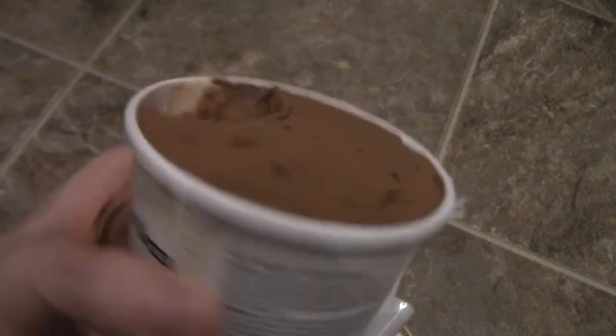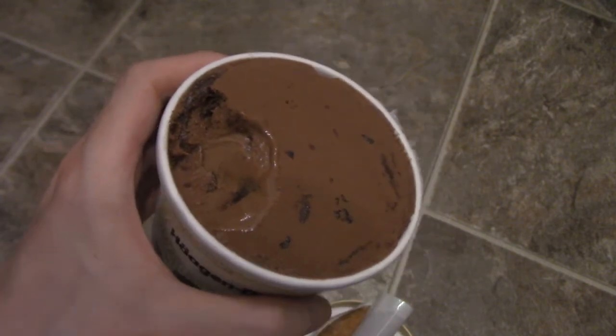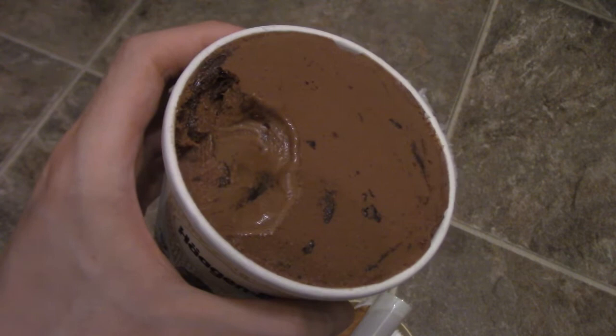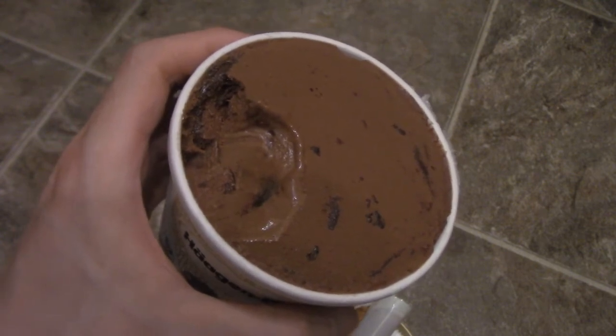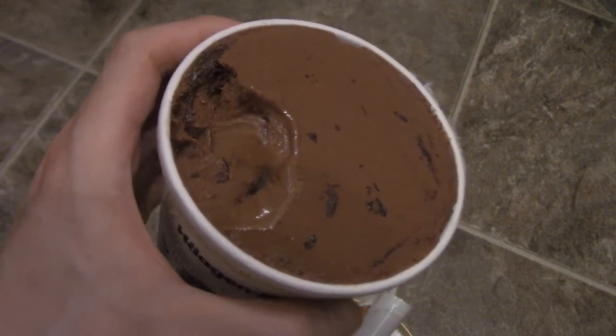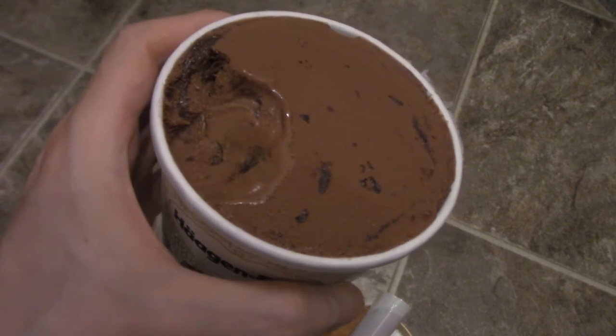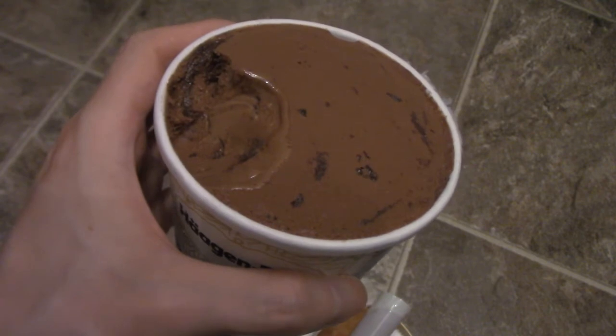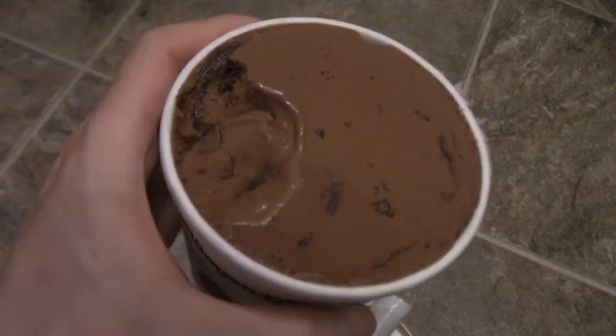It's actually really good. It's got a nice clean taste to it — it's not creamy or anything, but it has that nice chocolate flavor that really stands through. It is sweet, you do taste the sugar, but it's not as bad as I thought it would be in terms of sweetness.